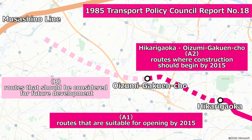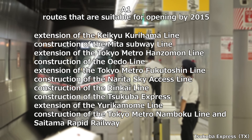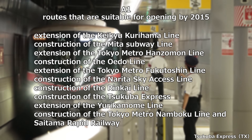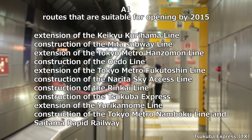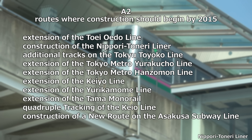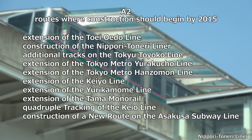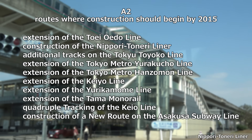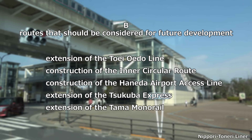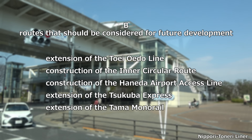A1 refers to routes deemed appropriate for opening by 2015. All of those plans have been realized except for the extension of the Saitama Rapid Railway and the cancelled extension of the KQ Kurihama Line. In A2, the Nippori Toneri Liner has opened and the quadrupling of the Tokyo Toyoko Line has been partially completed, but nothing else has been done. In category B, construction has not yet begun on any of the plans, creating a big difference from A1.